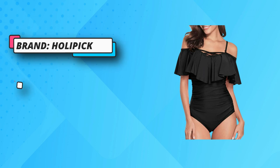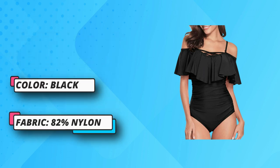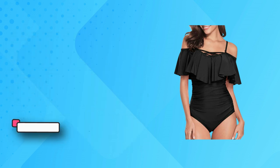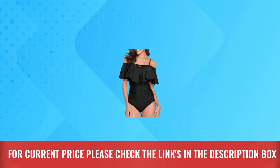The ruffle bathing suit is made of high-quality fabric — soft to skin, quick-dry, and elastic. The long torso design is perfect for casual beach activities, water sports, pool parties, or vacation. Suitable for curvy women, ladies, teen girls, juniors, and more. For current price, please check the links in the description box.